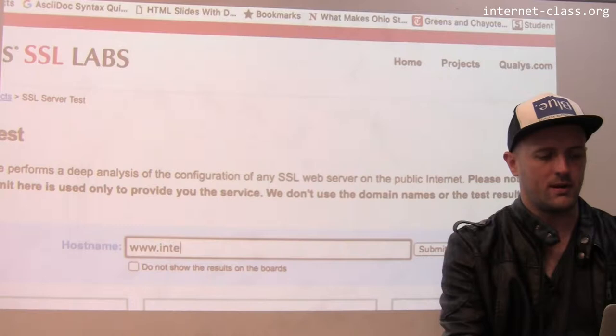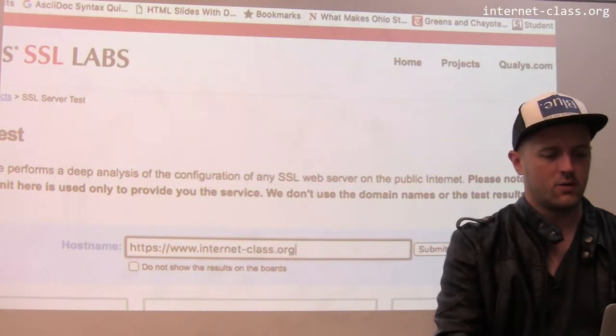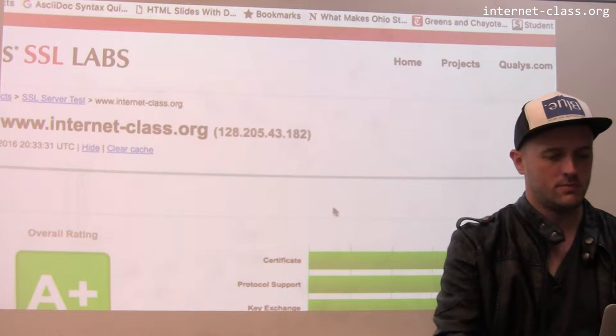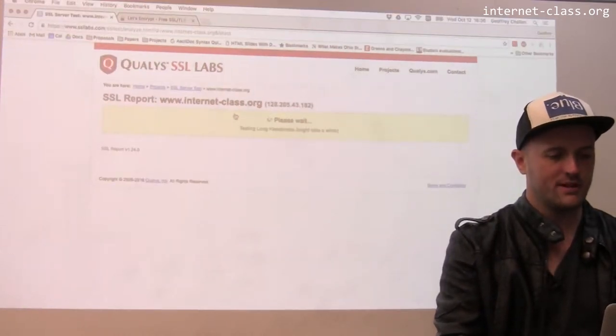So let's enter in a host name here. Let's try this sketchy website that I've heard about: www.internetclass.org. Hit submit. Let me clear the cache and we'll rerun it again. I've ruined the surprise.